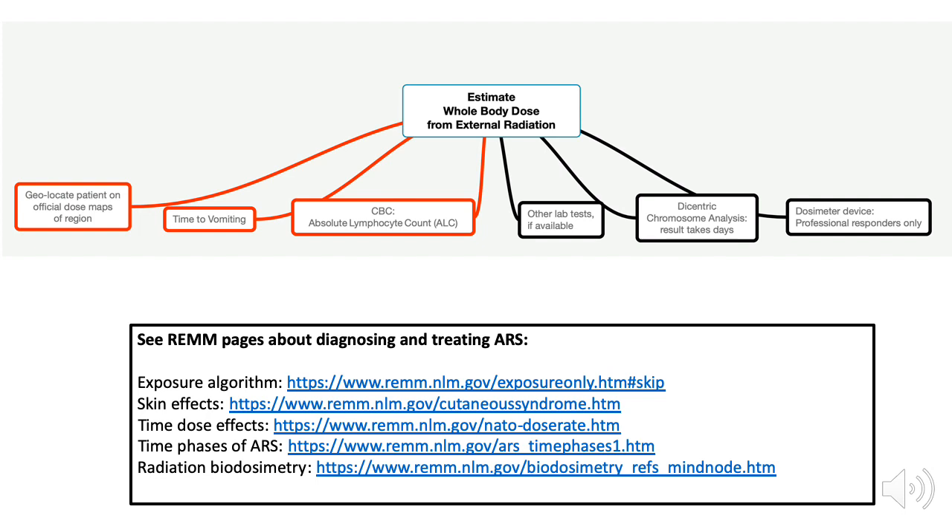There are many ways to estimate whole body dose from external radiation in a mass casualty radiation incident. Some are more complex and time-consuming than others. After a nuclear detonation, there could be hundreds of thousands of patients or more who require evaluation, triage, and management for radiation injury. With the huge clinical surge, there probably won't be time, at least initially, to perform the kind of detailed, complex, nuanced dose assessment and iterative assessments of signs and symptoms that would be possible in an incident with only a few victims.